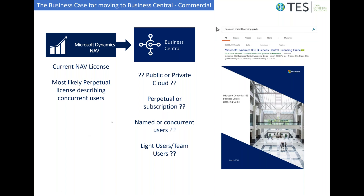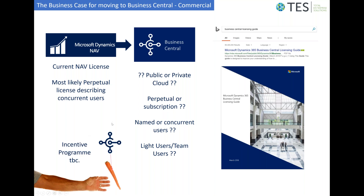Microsoft has also introduced an incentive program, as they clearly want to see customers making this migration. For the foreseeable future, there are preferential commercial licensing terms on offer for any customers who consider migrating to Business Central.